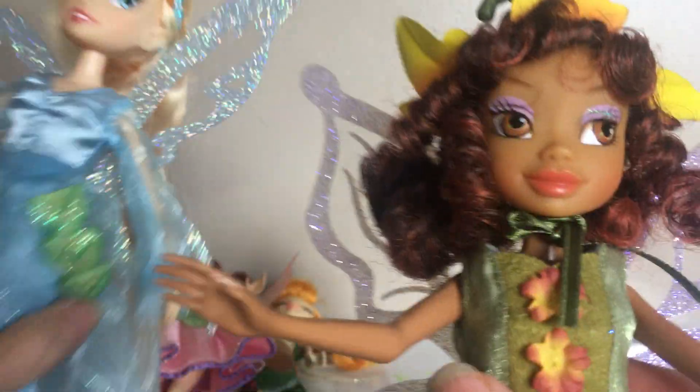All their wings are all different colors of glitter. They're so adorable.